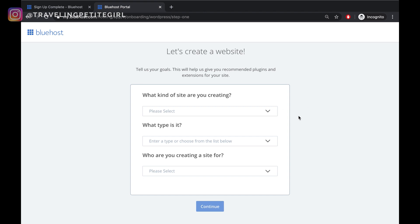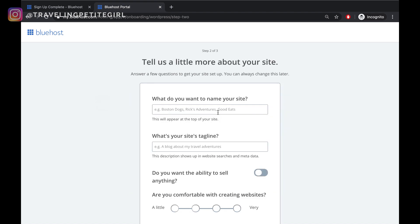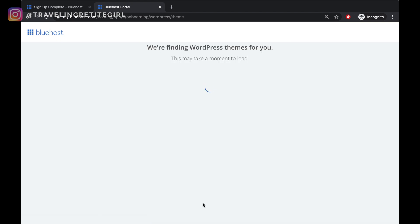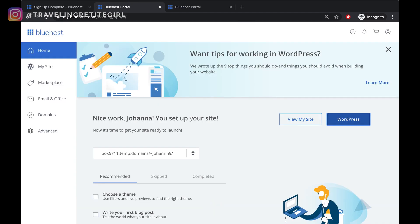Now it's time to create your website by installing WordPress into your domain. Go ahead and fill out the questions here on what best represents you — I'm going to select blog and what type it is, then click continue. For the name of your site, you would simply type the name of your website and then your site's tagline. I fill that part with the niche of my blog just for SEO purposes. I'm going to skip the remaining questions and go to continue to theme selection, and I'm going to skip that step too.